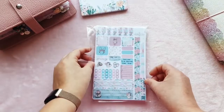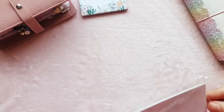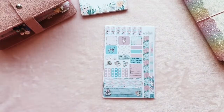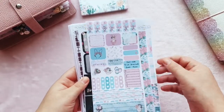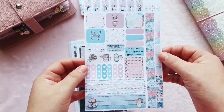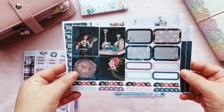Next I've got my PR order from Fab Planner Print — another shop I PR for, so I get some credit to spend. Discount codes are always in the description for shops I PR for. I got the new Easter-themed Hobonichi Weeks kit — that is so cute, I love it so much. And Tony has just started doing PP Weeks kits, which is amazing!